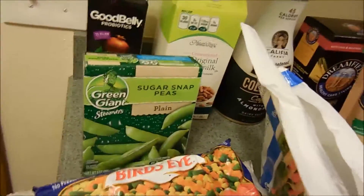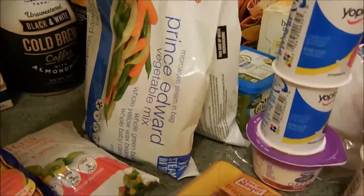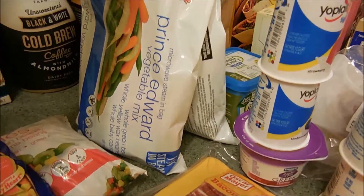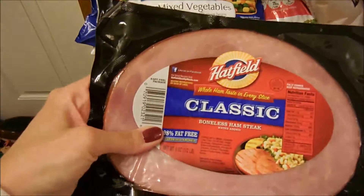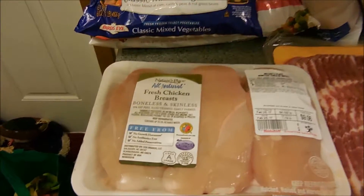I got a bunch of frozen vegetables: sugar snap peas, two things of mixed vegetables, some green beans, and this is called the Prince Edward Vegetable Mix. I picked up one of these Hatfield Classic Boneless Ham Steaks. I got another pack of chicken — we have quite a bit of meat in the freezer so we didn't really need much of that.